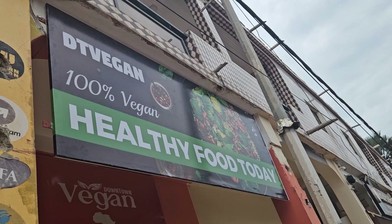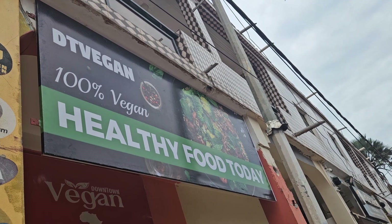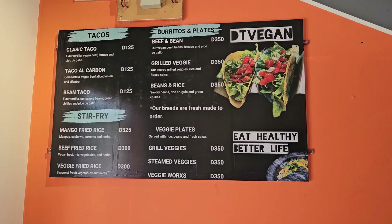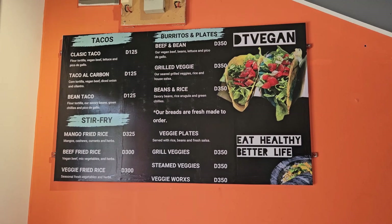I was so excited when we were driving past DT Vegan — of course we had to try it out. This restaurant offers tacos, stir-fry, and burrito plates. They also offer lovely local drinks like wonjoo juice, baobab juice, ditak juice, etc.